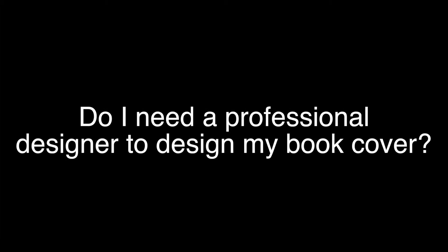The question I get a lot is, do I need a professional designer to design my book cover? And I use the example — I consider myself like half of a designer.